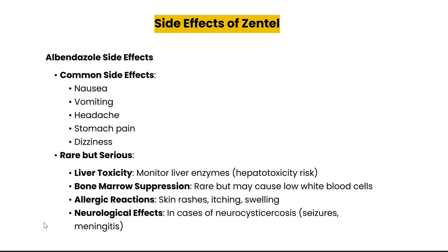While Zentel is generally well tolerated, like any medication it can cause side effects. Common ones include nausea, vomiting, headaches, and stomach pain. In some rare cases, more serious effects can occur such as liver toxicity, which is why doctors often monitor liver function during treatment, especially for longer regimens. Rarely, it can also affect your bone marrow or cause allergic reactions. If you are taking Zentel for neurocysticercosis, you may experience neurological symptoms like seizures or meningitis due to the dying parasites. Always consult your doctor if you experience any unusual symptoms.